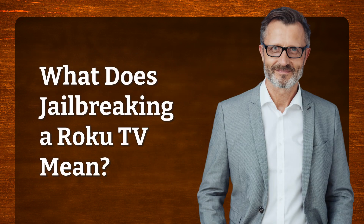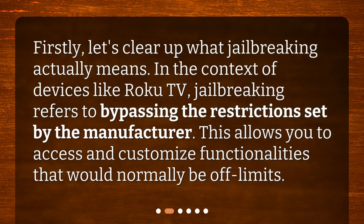What does jailbreaking a Roku TV mean? Firstly, let's clear up what jailbreaking actually means. In the context of devices like Roku TV, jailbreaking refers to bypassing the restrictions set by the manufacturer. This allows you to access and customize functionalities that would normally be off-limits.